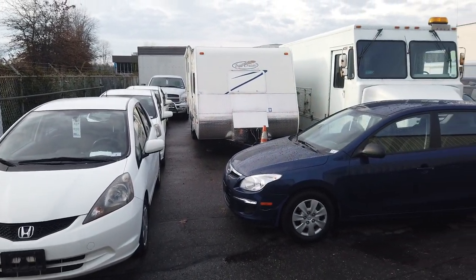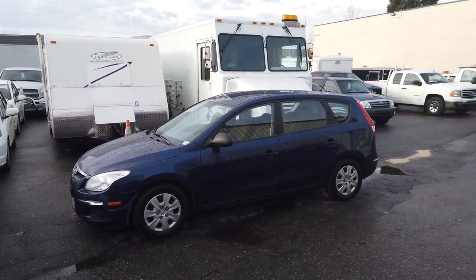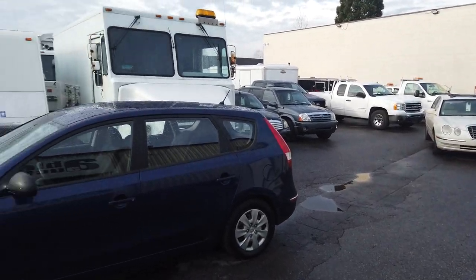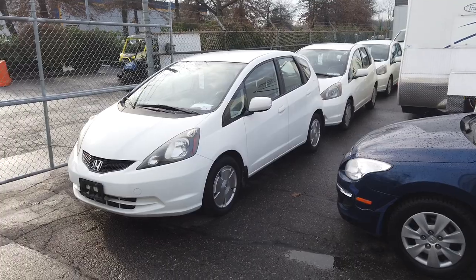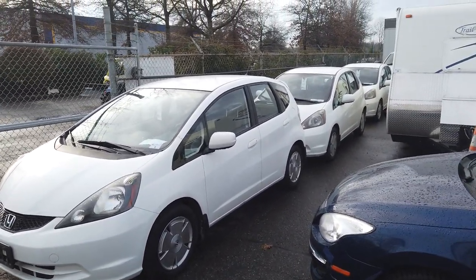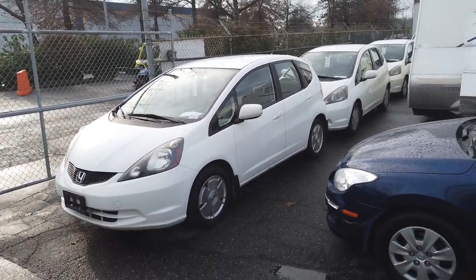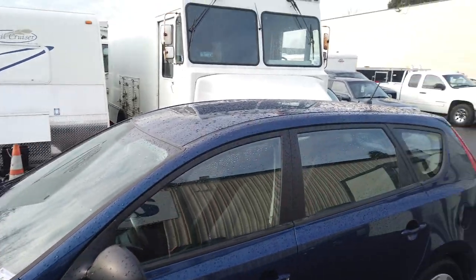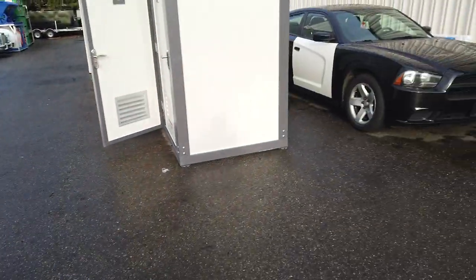Saturday December 14th, Able Auctions in Langley is having a huge vehicle auction. We've got everything — trucks, cars, trailers, you name it. These are '09 Honda Fits, about 90,000 kilometers on one, 93,000 on another, a little over 100,000 on one. Some beautiful cars and trucks here.